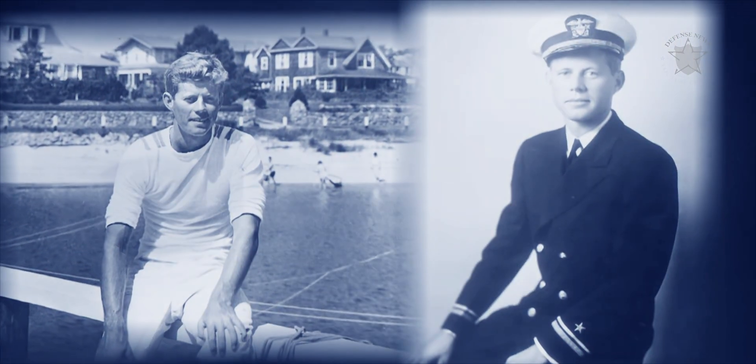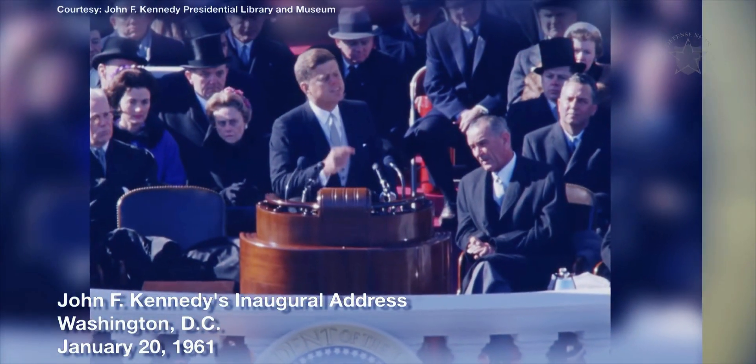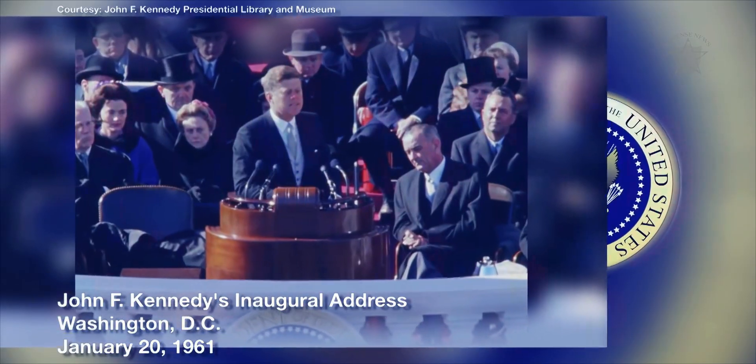Kennedy was a veteran of World War II, though largely remembered for his assassination at the hands of gunman Lee Harvey Oswald in November of 1963. His famous words — 'Ask not what your country can do for you; ask what you can do for your country' — remain iconic.